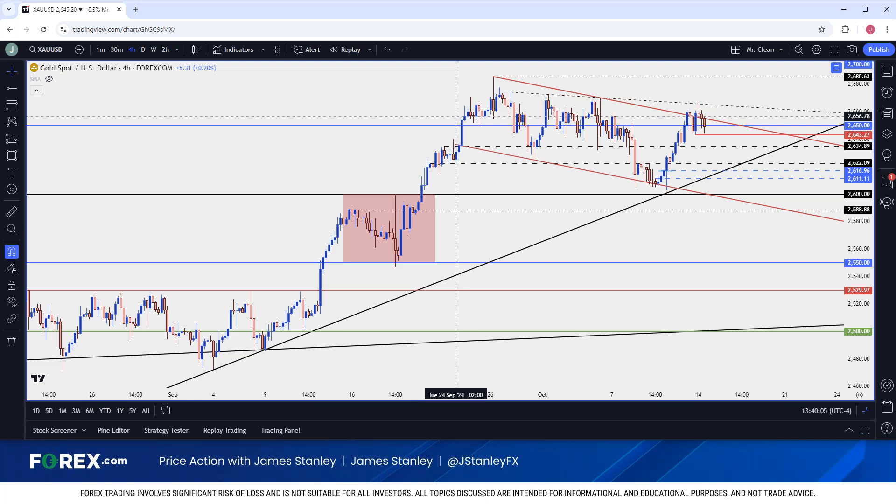Then buyers just continued to press. The reason I think buyers began to stall in late September is proximity to that 2700 level. These psychological levels could play a really big role in gold's near-term price action, especially as we're at or near fresh all-time highs. Since that failure to even test 2700, we've seen a build of lower highs, which has so far continued.